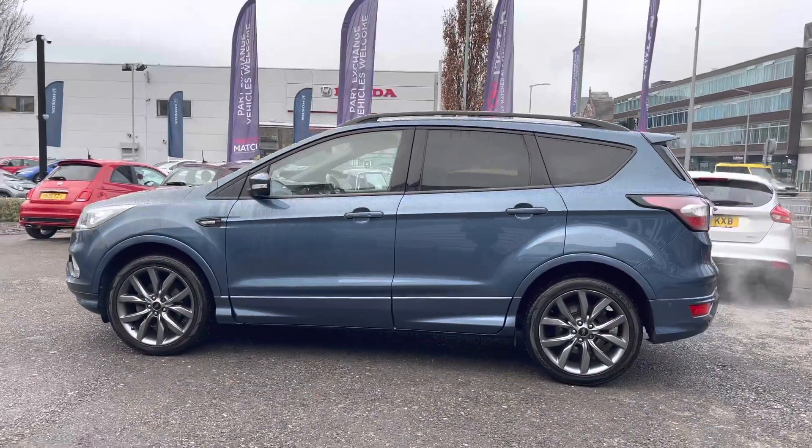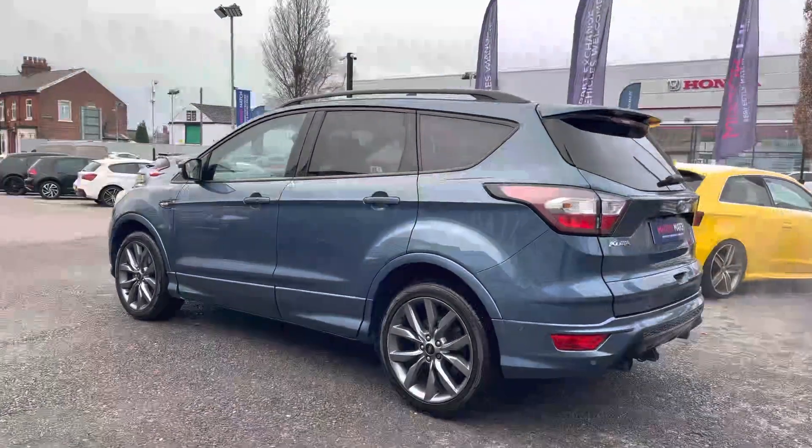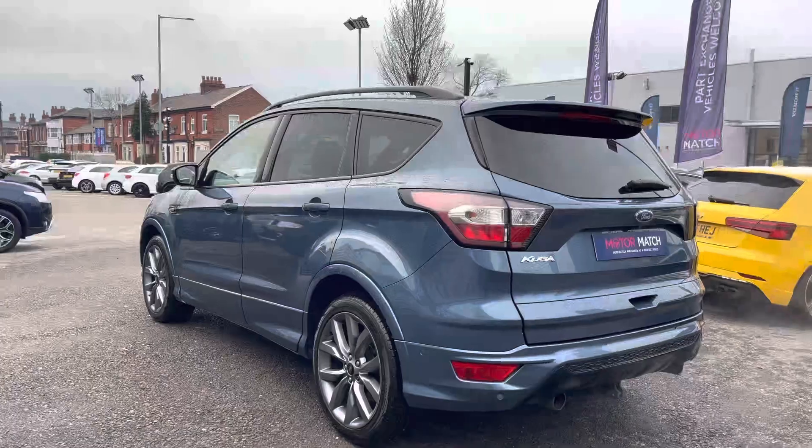It's a very trendy SUV with the ST Line styling. You do have roof rails up top so you can add things like a roof box, for example, to increase your storage.